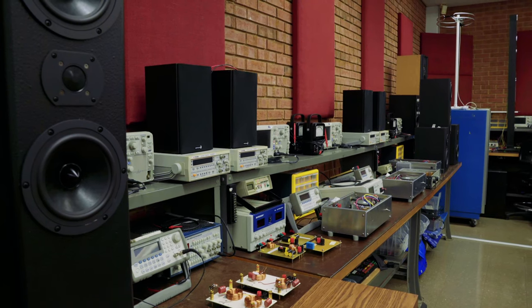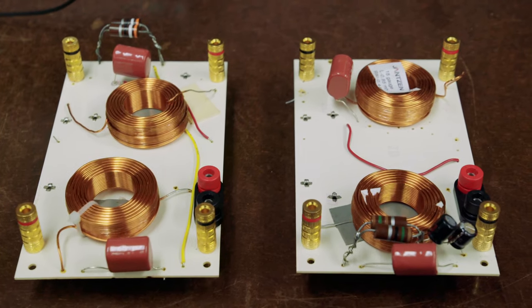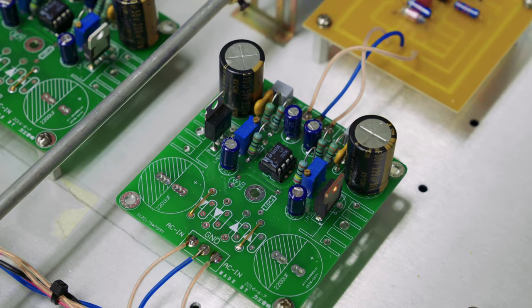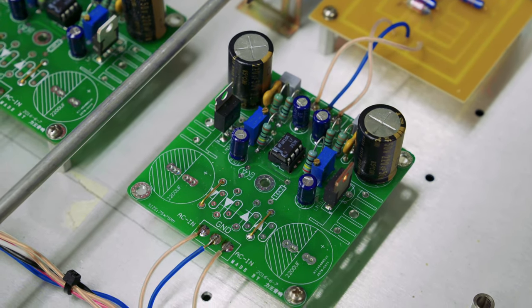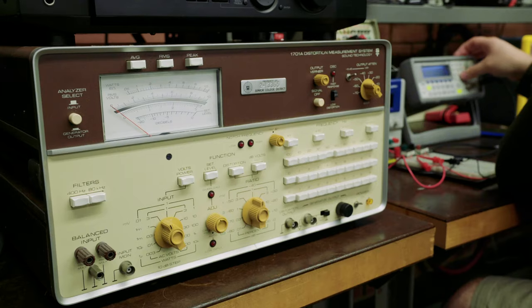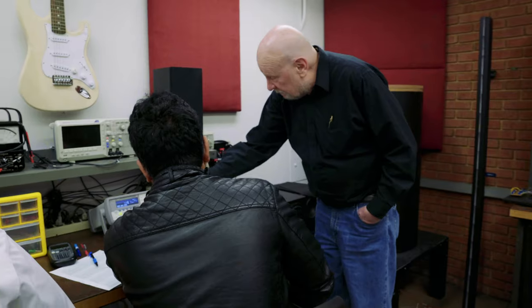One of the things I really like about this campus is the equipment. As you look around, you see the different types of test equipment we have here — that's the world's best test equipment. I came from an engineering lab that used the exact same equipment, and you don't see that in institutions, not even in four-year colleges. So students are learning on equipment that they'll actually be using on the job.